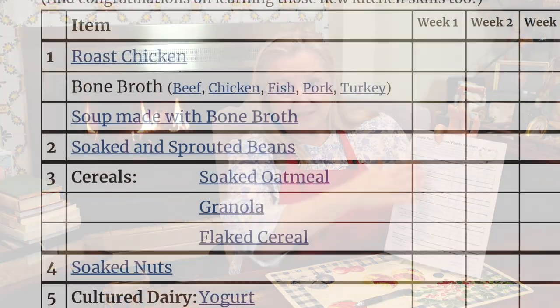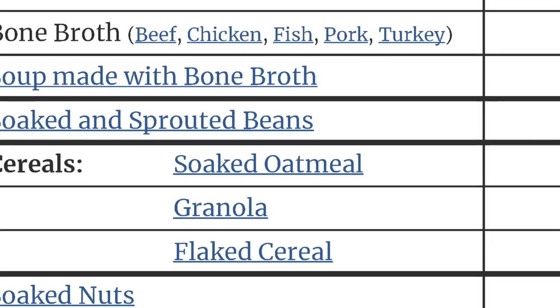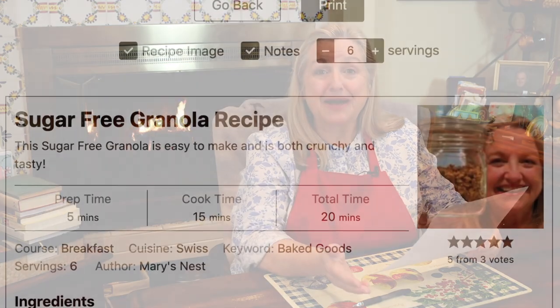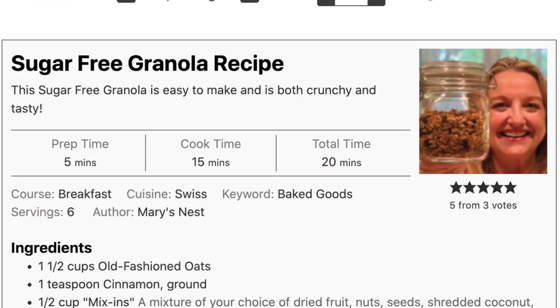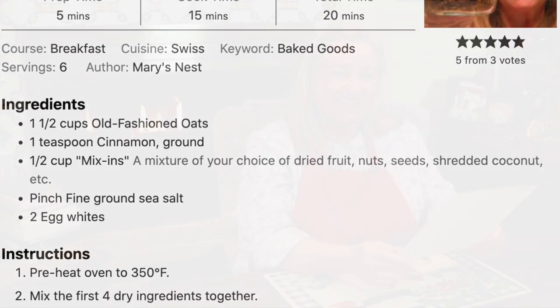I have videos showing you how to do all of this. They're very detailed, very step-by-step, and perfect for the beginner. Everything I'm talking about has links to videos that will show you how to do this, as well as corresponding recipes you can print out with all the instructions you'll need — perfect to put in your kitchen journal. I hope you've started creating a kitchen journal and keeping that.